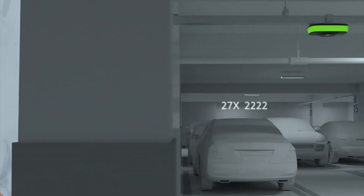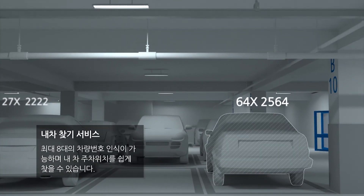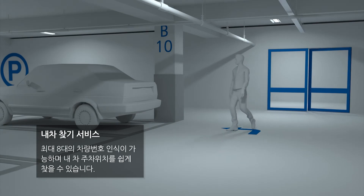QDIS's 12-megapixel 360-degree panoramic camera recognizes up to eight license plates and helps you easily locate your car.